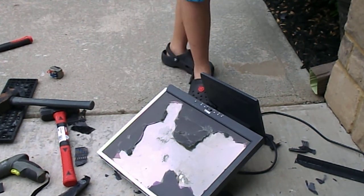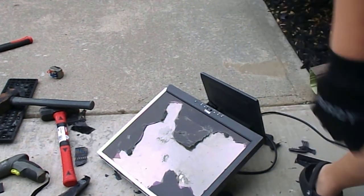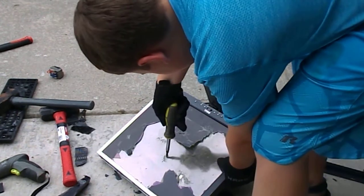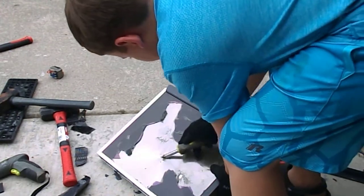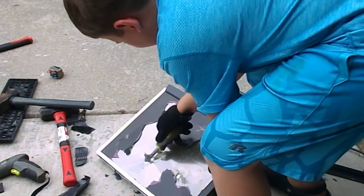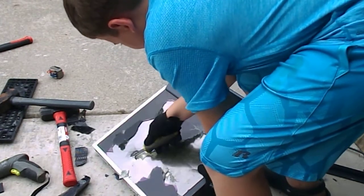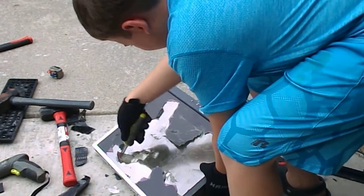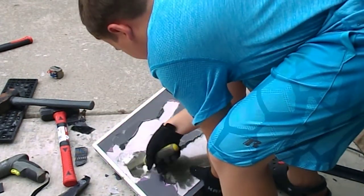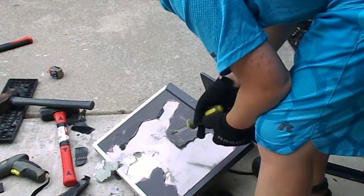I'm just going to get my screwdriver real quick. I have six minutes left, so I'm going to try. I'm going to have to make a part two for this, to be honest.